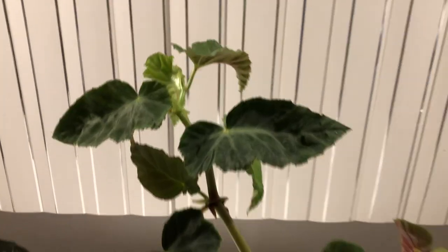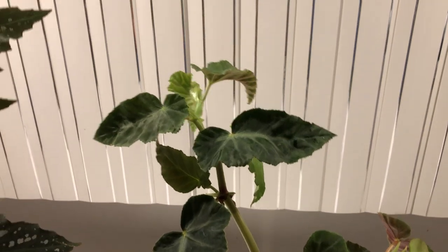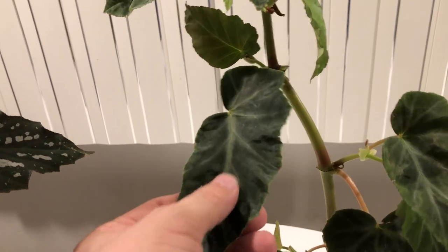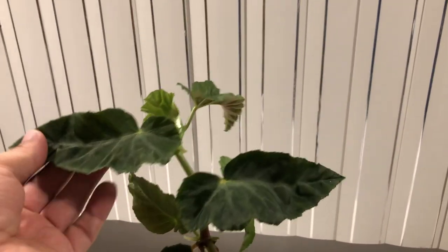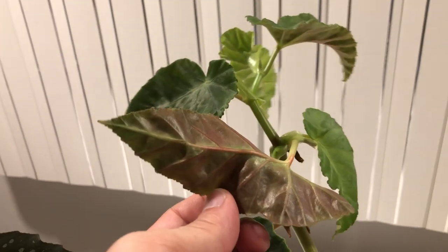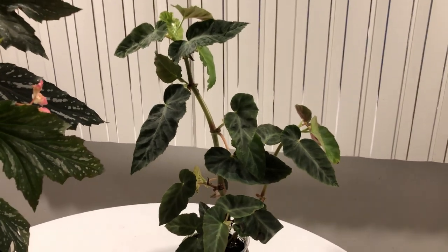The next one is called Gray Feather. This one is not in bloom, but the leaves alone are really beautiful. They have a grayish-green veining on the top surface, and the leaves are shaped like feathers, as the name implies. I don't know the flower color yet because it hasn't bloomed for me — it's relatively new. It also has the reddish blush on the back, and I've gotten a couple of new leaves in the last few weeks, so it's a beautiful, easy-care plant.